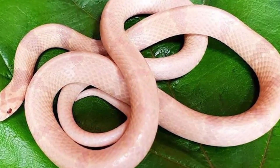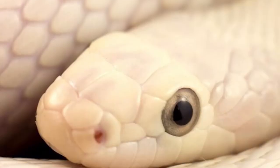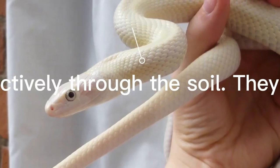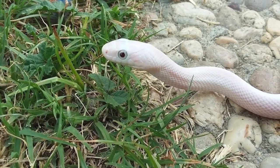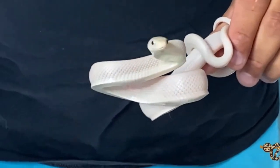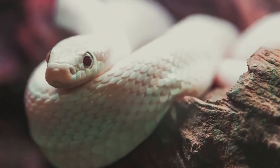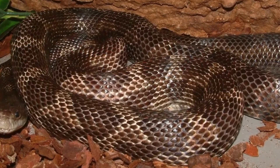The Snow Texas Ratsnake, also known as the Albino Texas Ratsnake, is a beautiful snake species native to the southern United States. They are typically found in Texas, but can also be found in Oklahoma and Louisiana. Snow Texas Ratsnakes are known for their striking appearance, with white or pale yellow skin and bright red eyes. They are non-venomous and can grow up to 6 feet in length, making them a popular pet for experienced reptile owners. In the wild, they feed on small rodents, birds, and other small animals, and are typically found in wooded areas and grasslands.